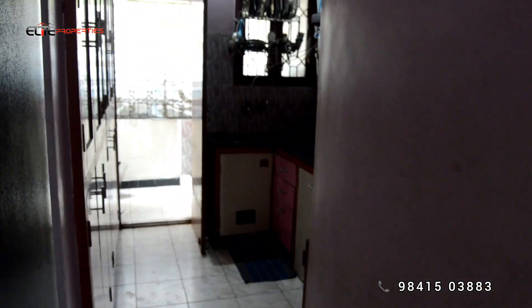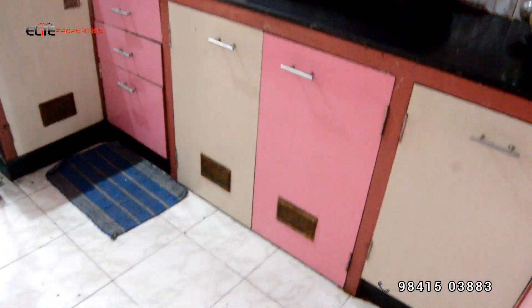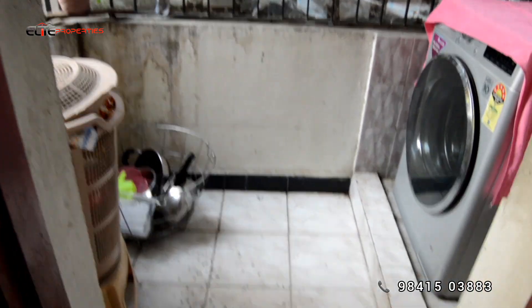Let's go to the kitchen. You can use all the cupboards. There is no damage in the kitchen. You can also get a service area here, and you can also get space for a washing machine.